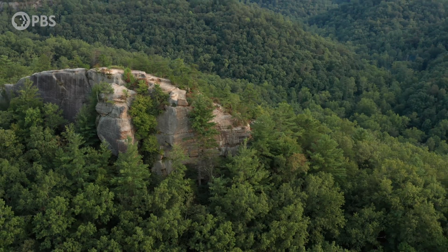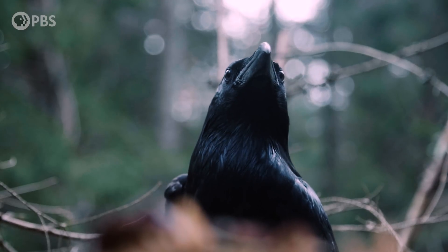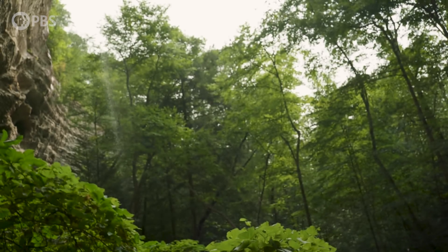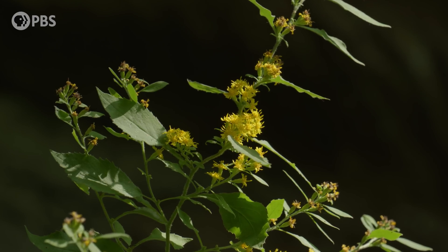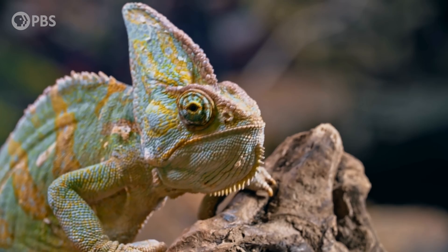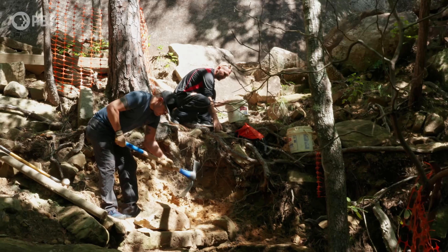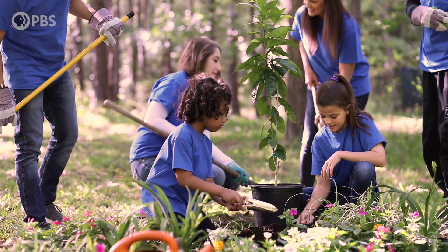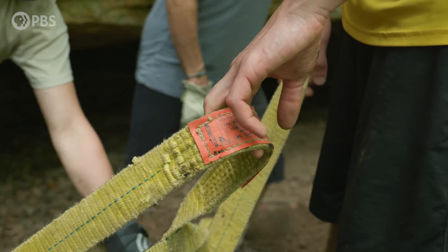Why should we care about one little plant? John Muir once said, "When we try to pick out anything by itself, we find that it is bound fast by a thousand invisible cords that cannot be broken to everything in the universe." From great apes to elephants to the teeny goldenrod, preserving species and habitats is essential for healthy ecosystems and all the plants and animals — including us humans — that depend on them. Whether climbers and botanists team up to save a plant, or beachgoers and biologists protect turtle nests, or children and conservationists replant forests, it shows how much we can achieve when we work together.